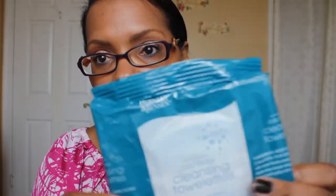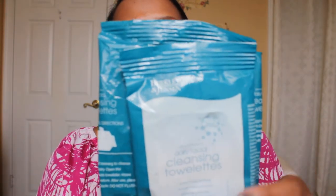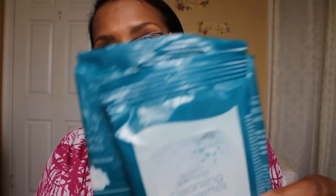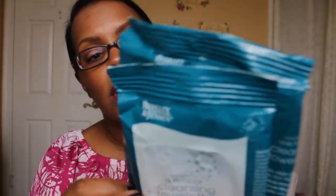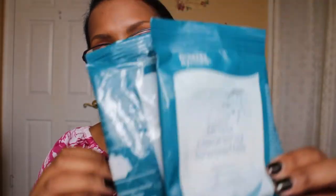The next couple of things are pretty much the same thing — two packets of the Berkeley and Jensen Daily Facial Cleansing Towelette. I use these to remove makeup and you purchase them from BJ's. I like these better than Neutrogena and other brand-name makeup removing cloths because these have been consistently moist and the texture doesn't feel rough on my skin. From BJ's you get four 30-count packets and two 15-count packets for about $10 — really reasonable.